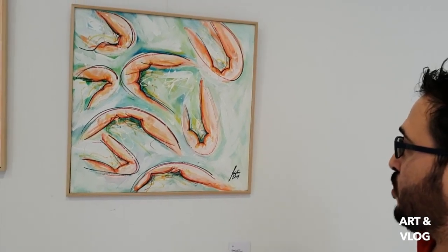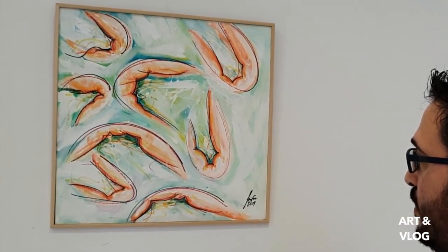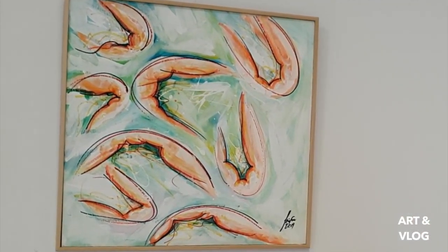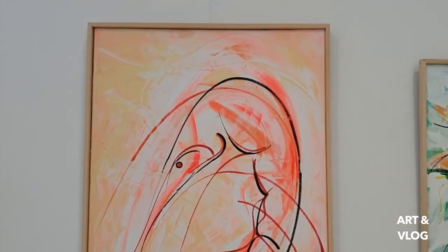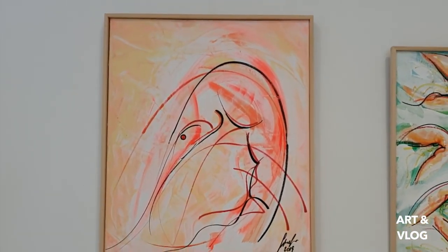This one over here is called Prone Series, it's a mixed media painting on panel. This painting is called Dynamismo. The outlines of this painting were done in under 30 seconds.